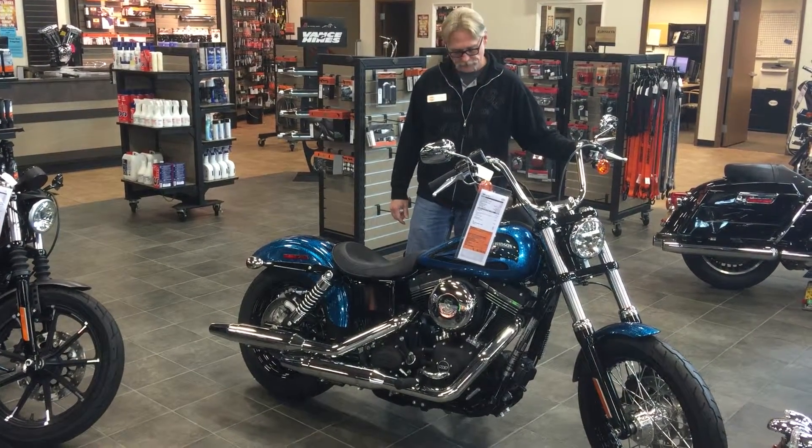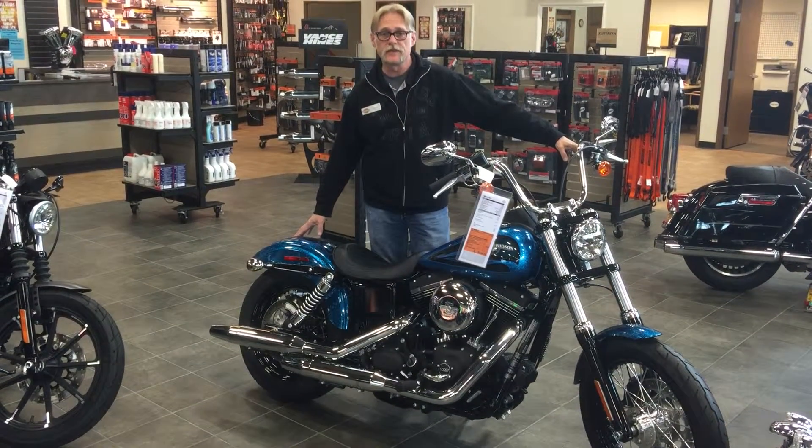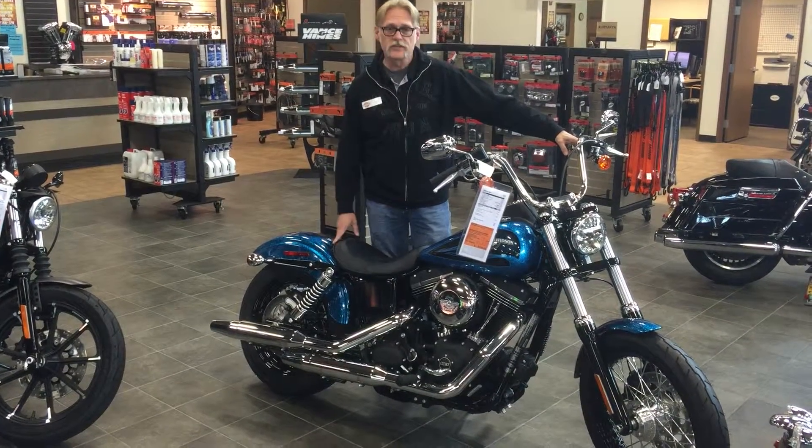Looks good, feels good. Passenger seat available — you'll probably need one if you get this bike. Come on down and check it out.